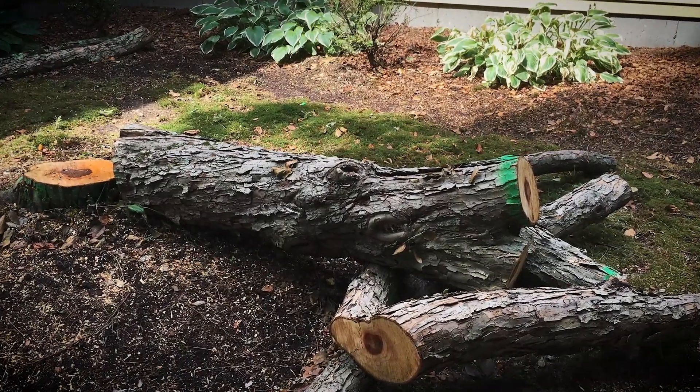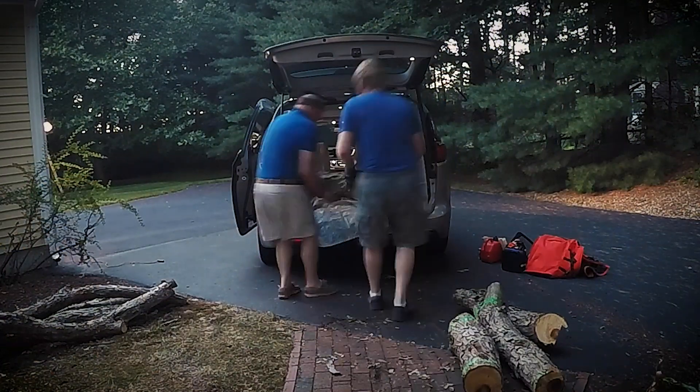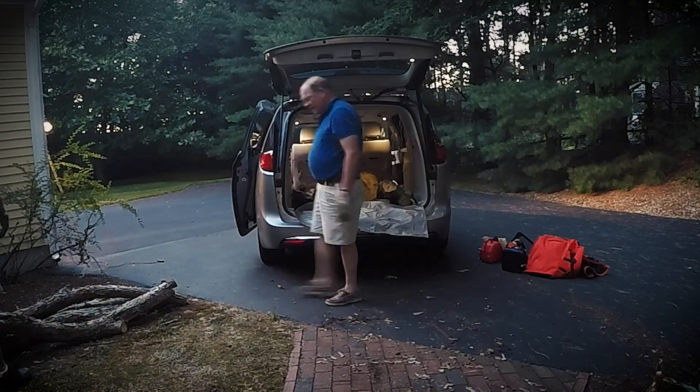This story begins in 2017 when my in-laws took down a crab apple tree. I recovered the bulk of it, put it in the Magic Minivan, and brought it home with me.